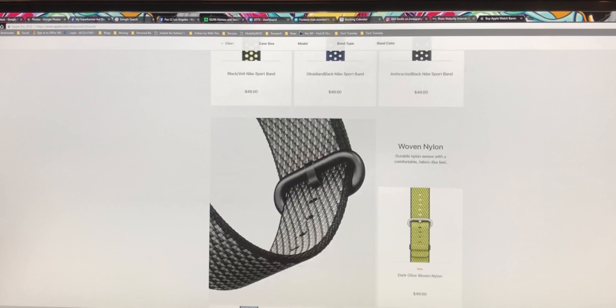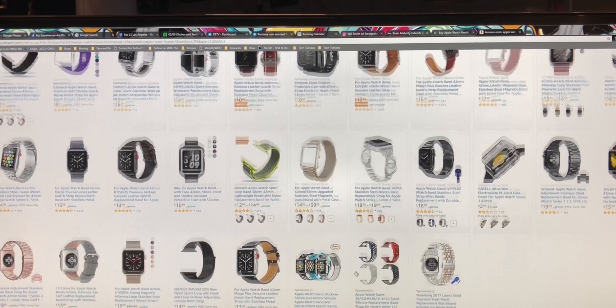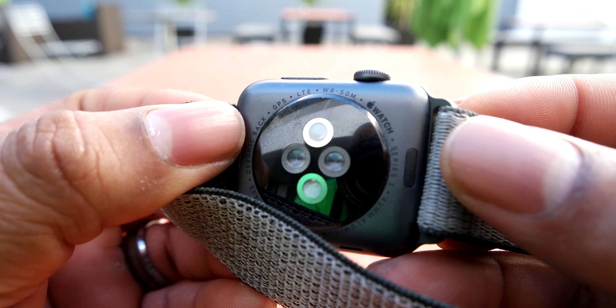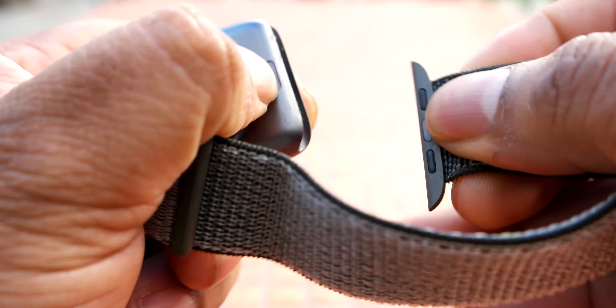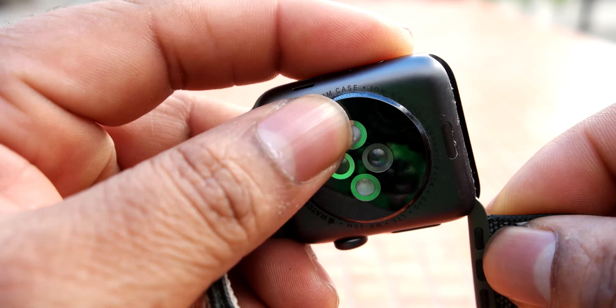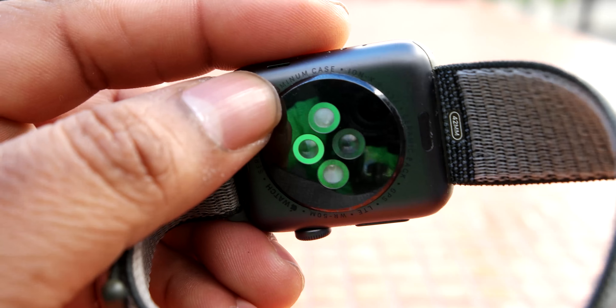Being an Apple product, there are plenty of choices for cases and bands for the Apple Watch. Thankfully, band replacement is quite simple. You just press a button on the underside of the watch, slide the band out of the body, and you're good to go. Just grab your new band, slide it into the housing, you'll feel a click when it's seated properly, then go about your business.